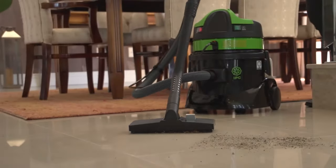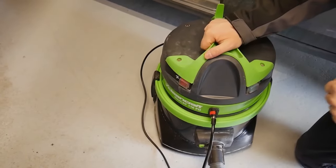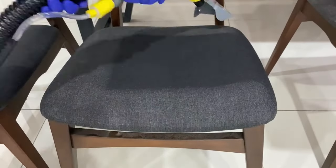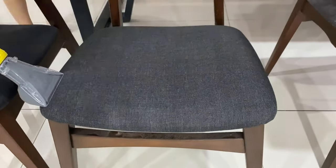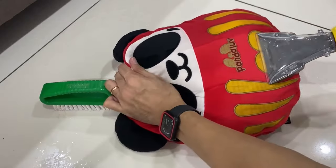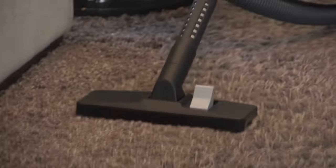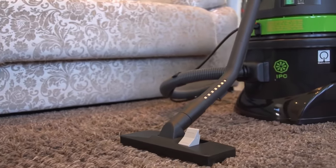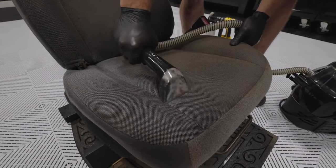Washing vacuums are also called spray extraction devices or spray vacuums — apt names because they vividly describe the technology used. A washing vacuum cleaner has an additional spray nozzle through which cleaning liquid is applied to the surface to be worked on, and then immediately sucked off again with a suction nozzle. The dirty water collects in an extra collection container and is not reused.